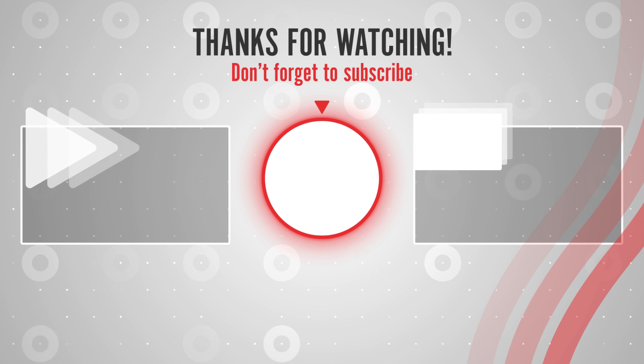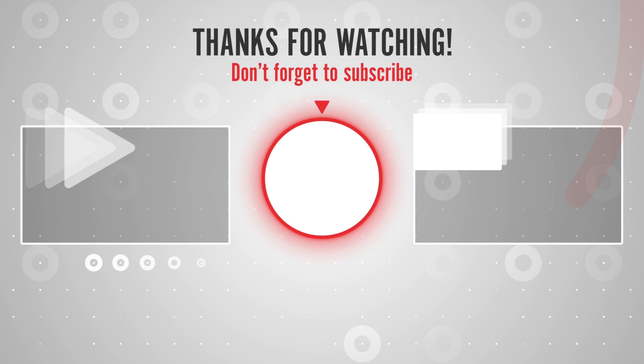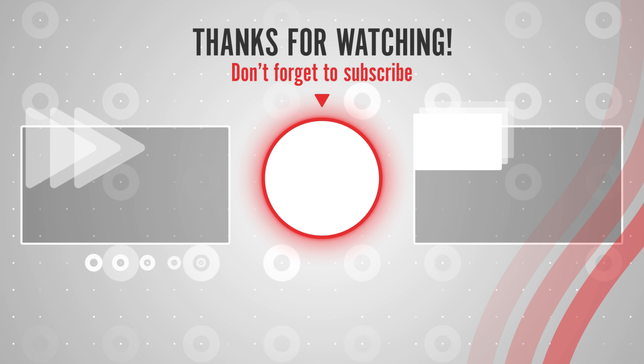Thanks for watching. Subscribe to our channel and press the bell icon to get new latest product review videos.